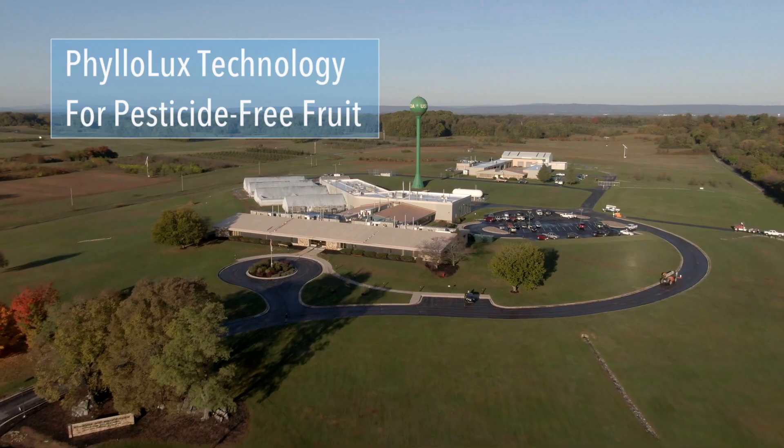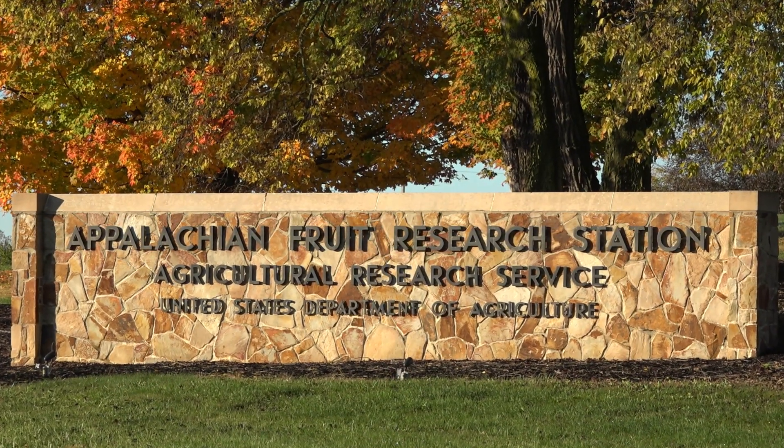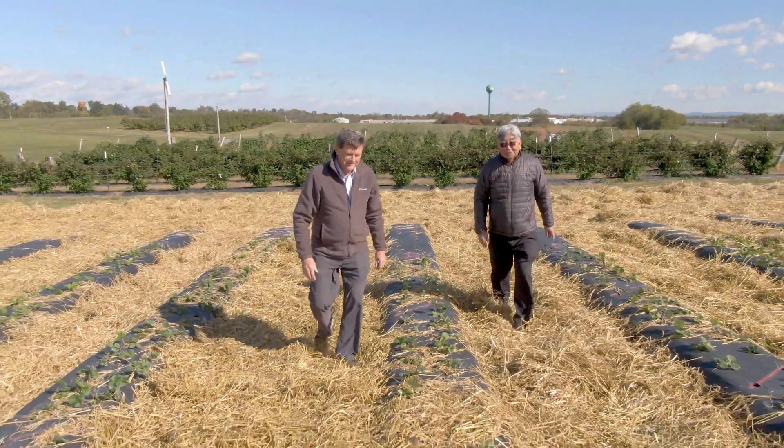We're with ARS in Kearnysville, West Virginia. We've been using ultraviolet light to control plant diseases and also insects and mites.